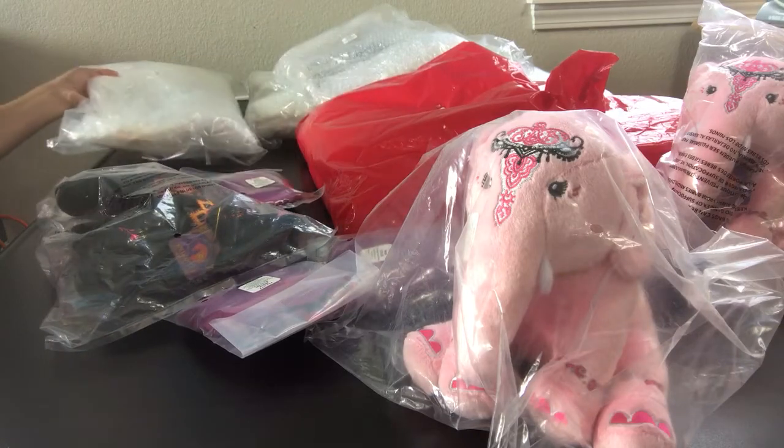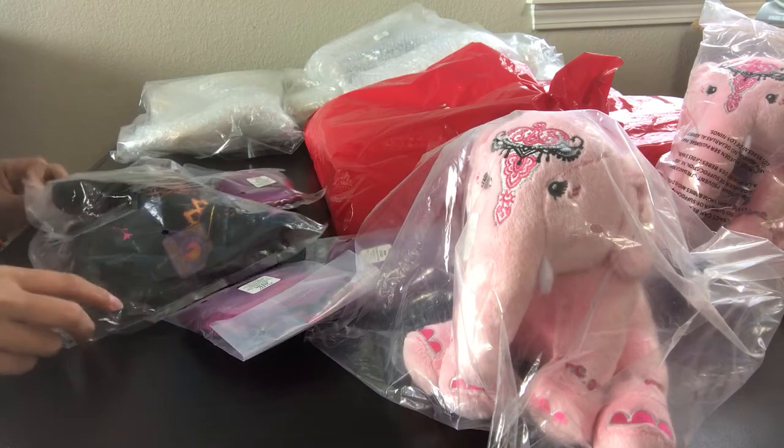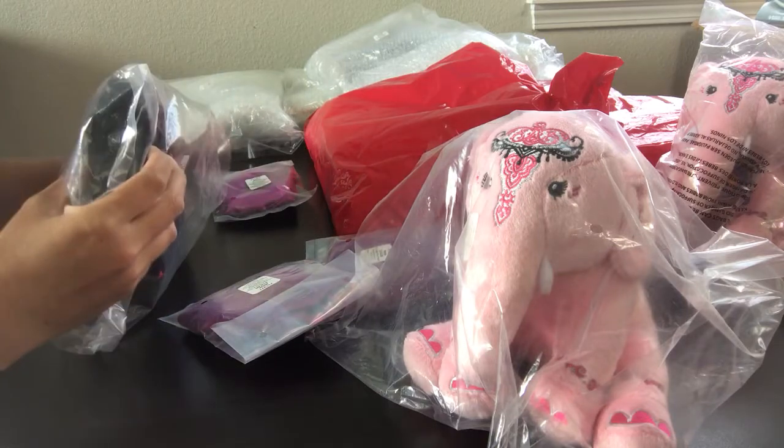Hi guys, this is Aiden's Toy Trove. It is the Tuesday after BriarFest. I came home on Monday — I actually left Monday morning at 4 a.m. from Lexington and arrived into Crescent City around 7:30 last night.